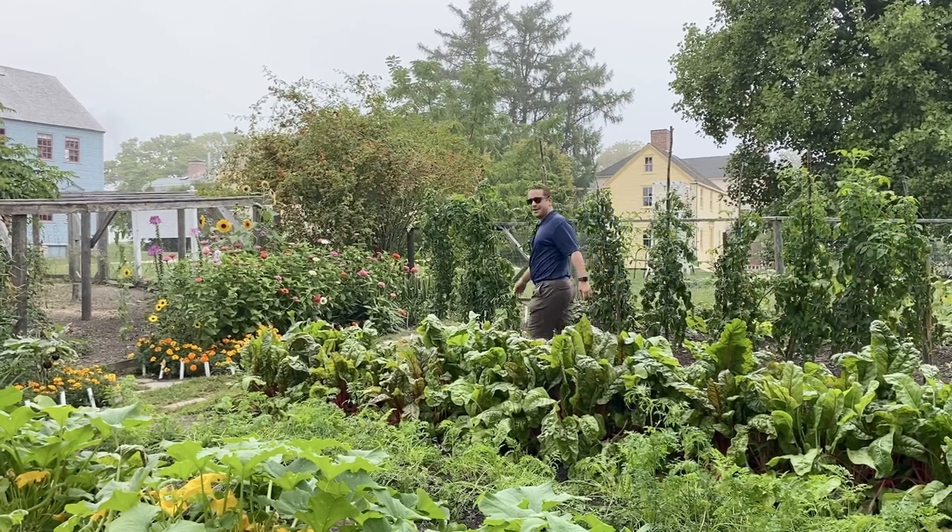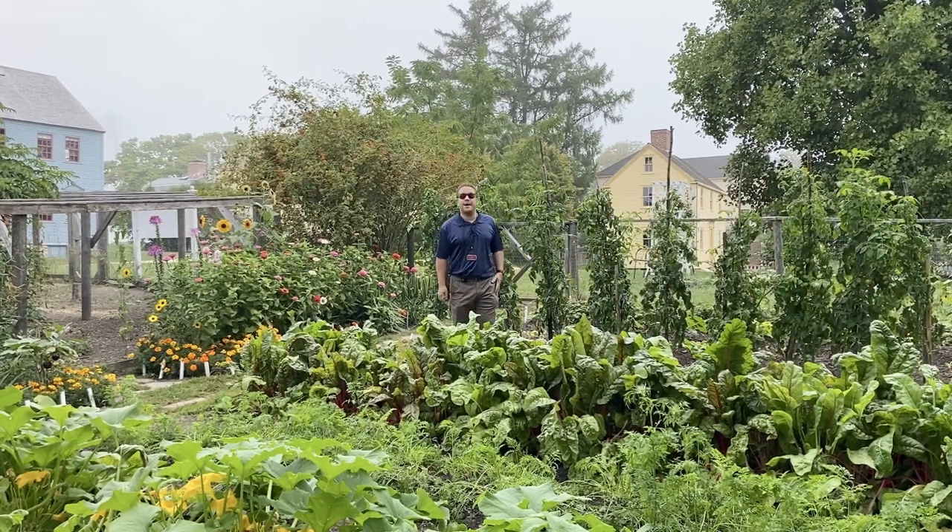Welcome to the landscape here at Strawberry Bank Museum. I'm Eric Waholtz, Curator of Historic Landscapes, and today I want to introduce you to a few of our gardens, walking through and focusing on seed.